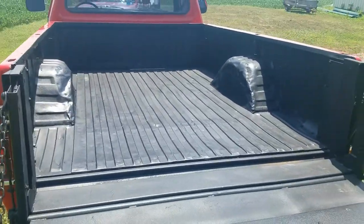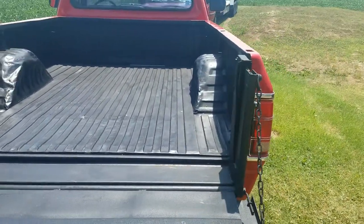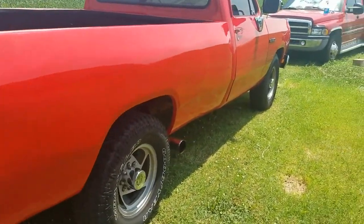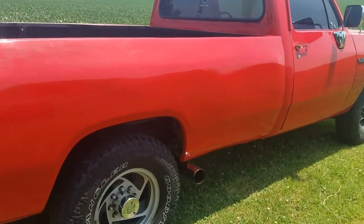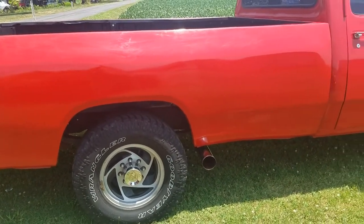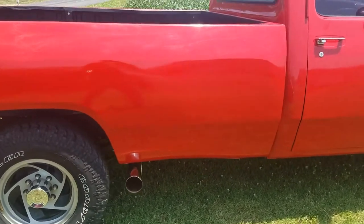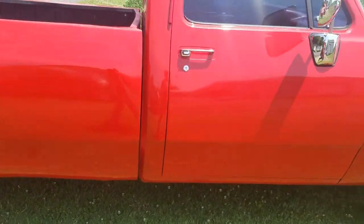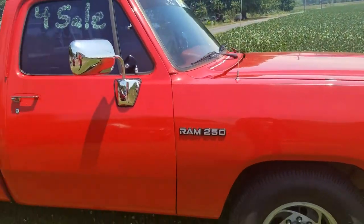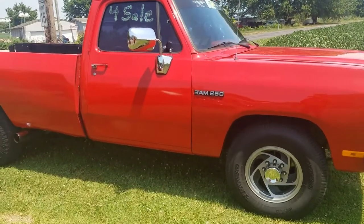I've been using it ever since, working on it and making it nice. But when I bought it, it was pretty beat up. So I've put a whole new front end on it. I've got different doors, a different bed, and I had it painted, as you can see. It's in beautiful shape. The paint job isn't perfect, but for a truck this old, it's super nice.